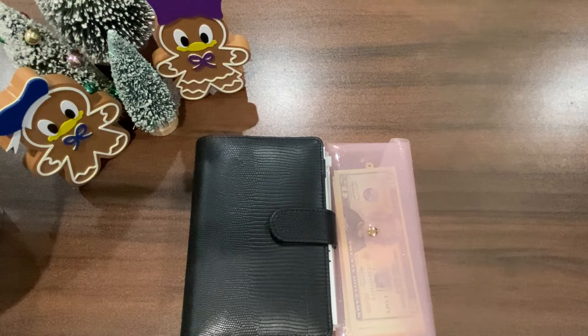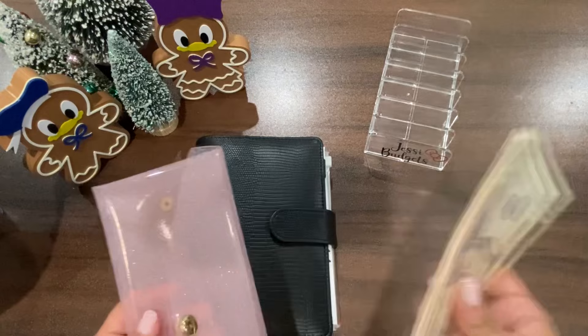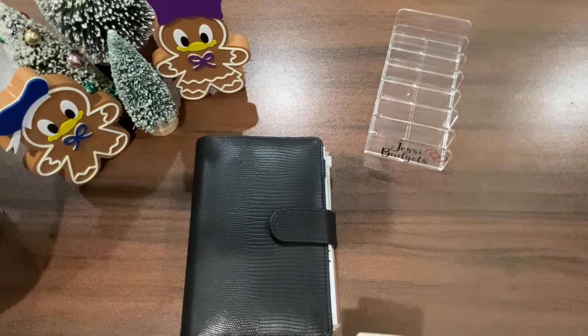Welcome back budgeting friends, and if you're new to my channel or just stopping by, welcome! Today I'm going to be working on my savings challenges and I have a total of $135 that I will be using to complete some challenges.